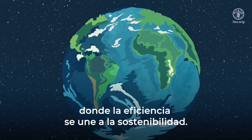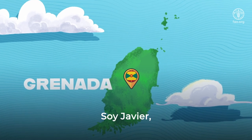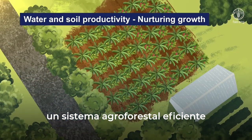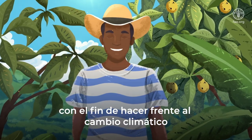Welcome to my farm, where efficiency meets sustainability. I'm Javier, and today I'll show you how we've established an efficient agroforestry system to promote soil and water productivity to address climate change.